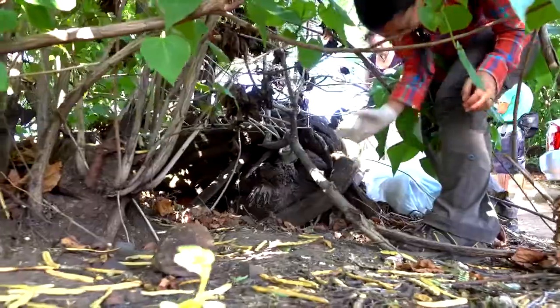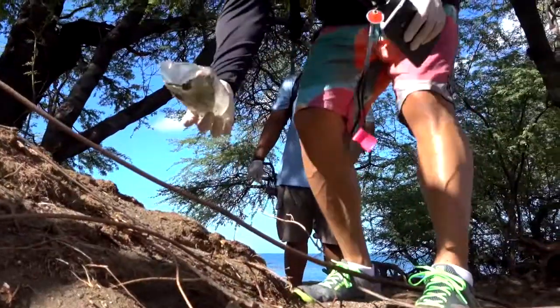Today we're at the beautiful Oluwalu Beach, but sometimes it's not so beautiful here. There's a lot of trash, a lot of human waste.